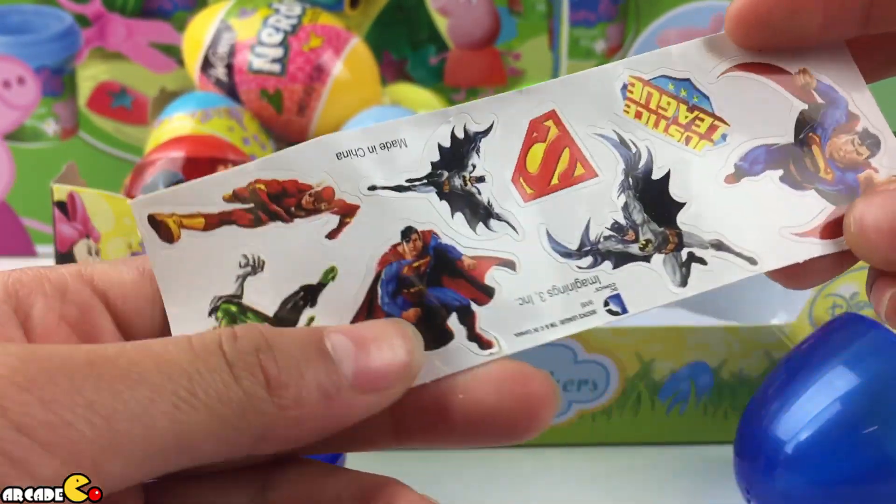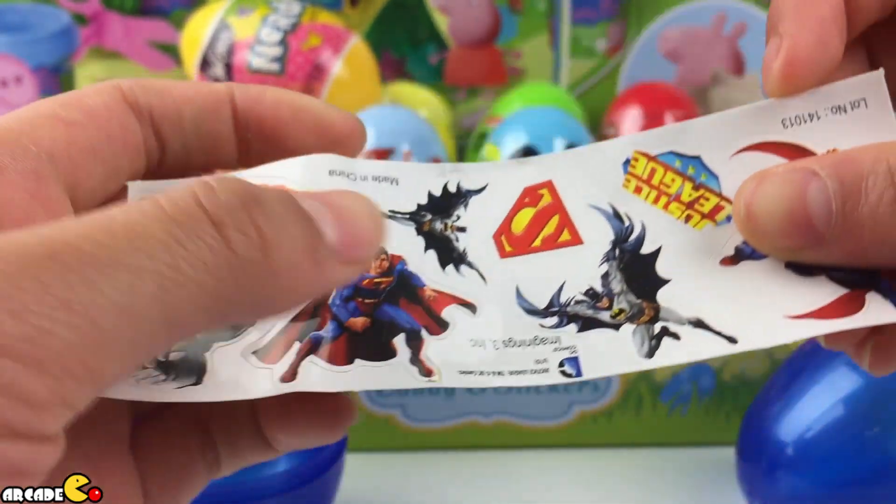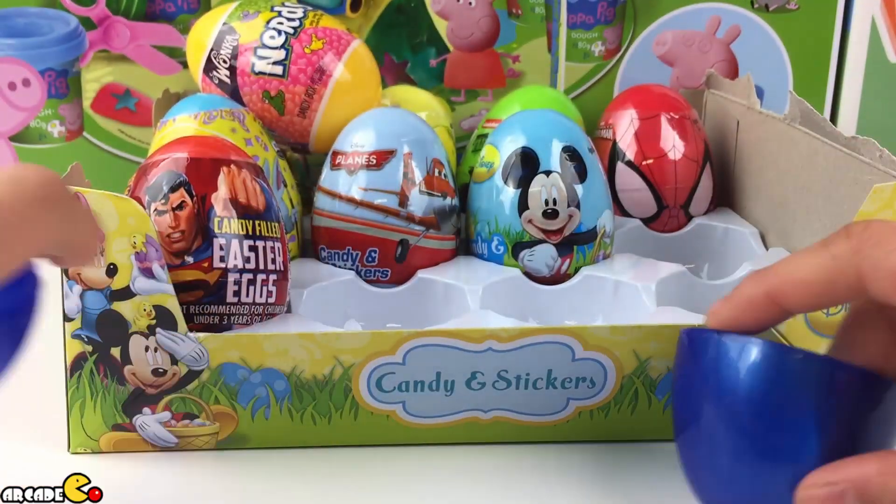What is this? Superman. We got Flash right here. We got the green one. And then we got logos. Let me set that to the side.